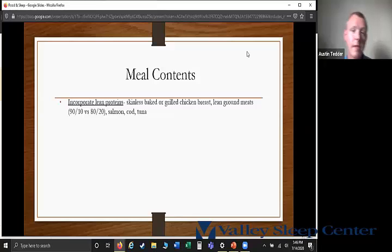In terms of meal contents, I recommend incorporating more lean proteins for a better night's sleep. These include skinless chicken, either baked or grilled, lean ground meat such as 90-10 or 93-7 ground beef instead of 80-20. Other great sources of lean protein include salmon, cod, and tuna.